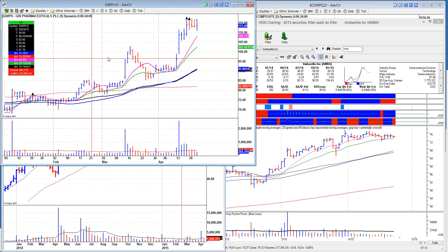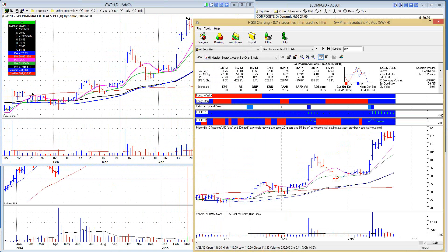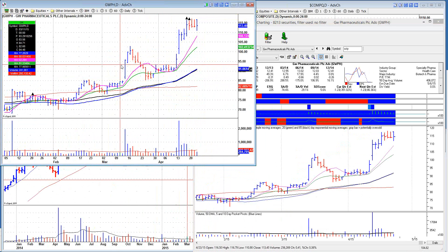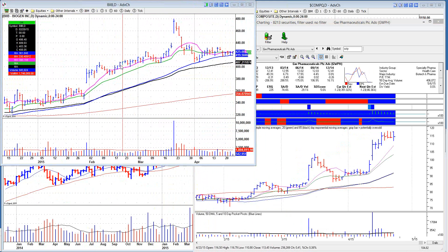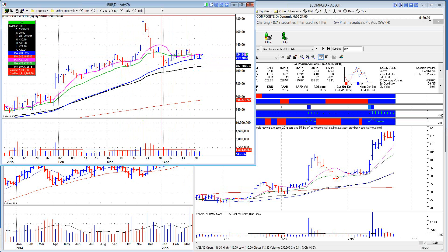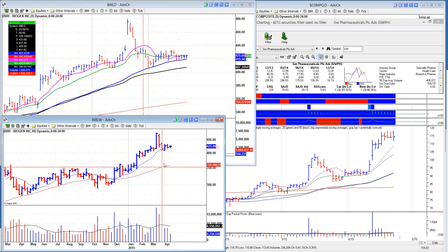GW Pharmaceuticals — the stoner stock — is hanging out, acting pretty well. Earnings come out May 6th. Gilead had a pocket pivot the other day; they came out with earnings today after the close, along with Biogen and Celgene. Biogen is trying to stabilize — I wouldn't be surprised if it moved. There's the big gap-up move that then fails. In the old days I'd say that's terrible action, get away from that stock. But these days it's the ugly duckling — now it's holding tight along the 50-day, which coincides with the 10-week. I wouldn't be surprised if this thing took off after earnings. That's just the way this market rolls.